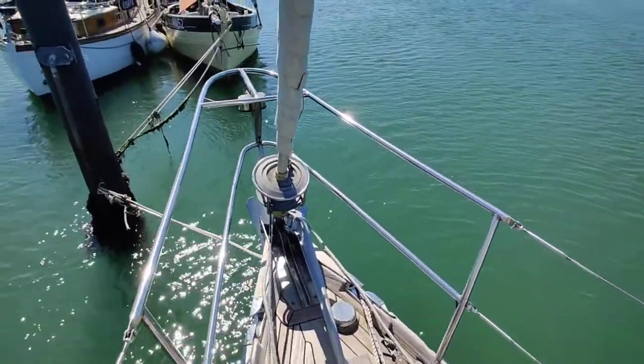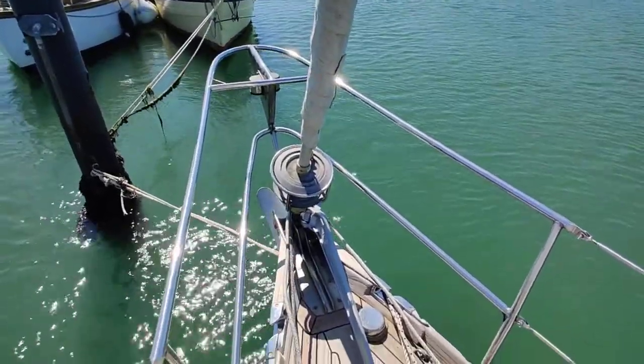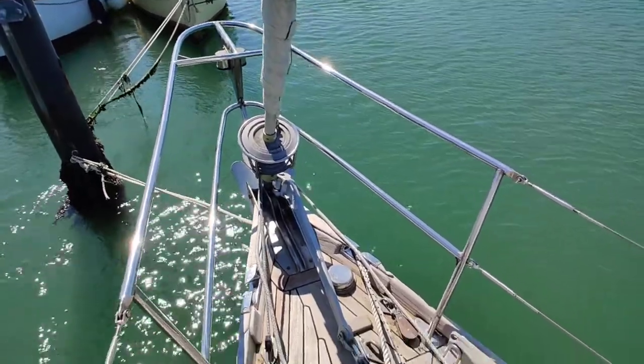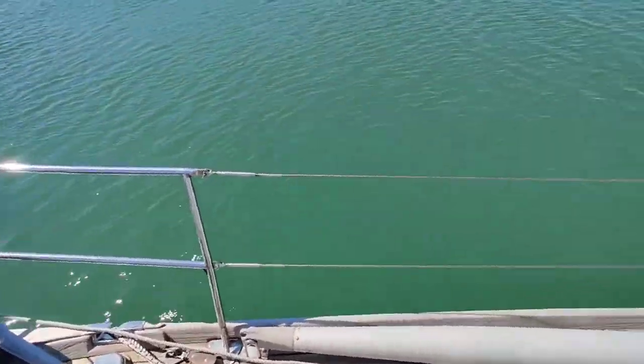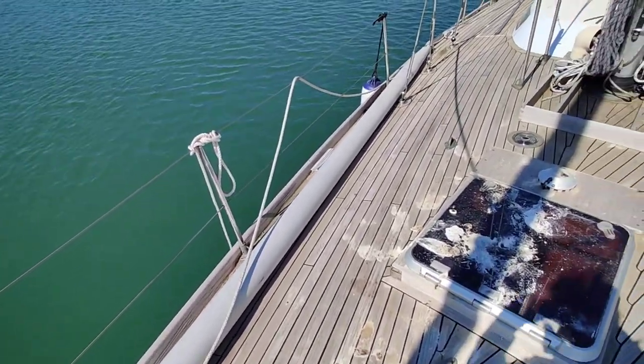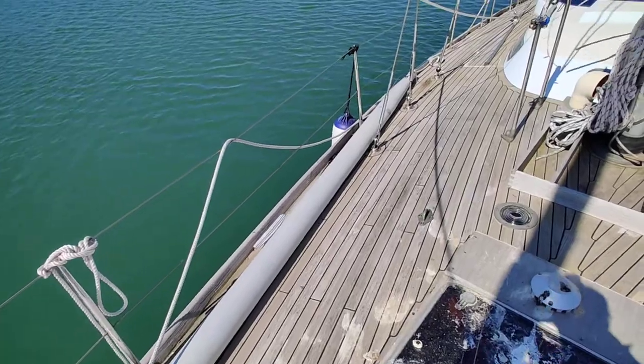Windlass up forward to the pulpit. You can see the anchor — CQR — stowed there. Just going to turn you round and go back along the starboard side.